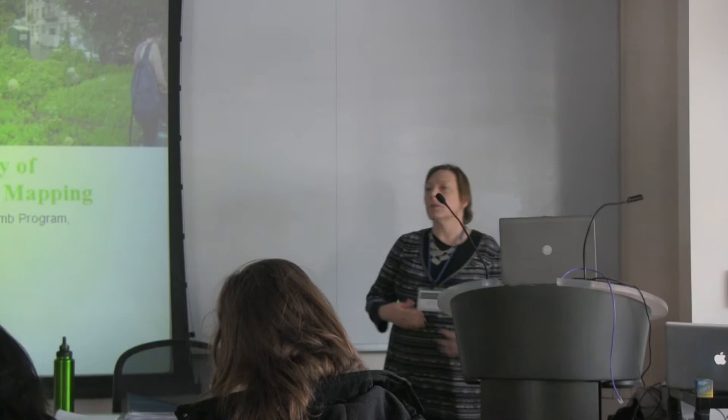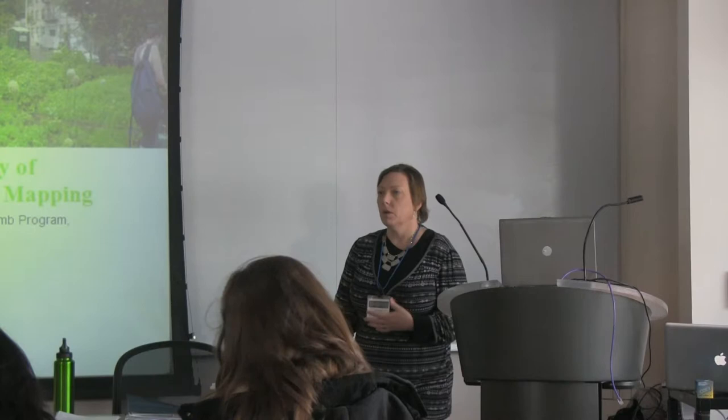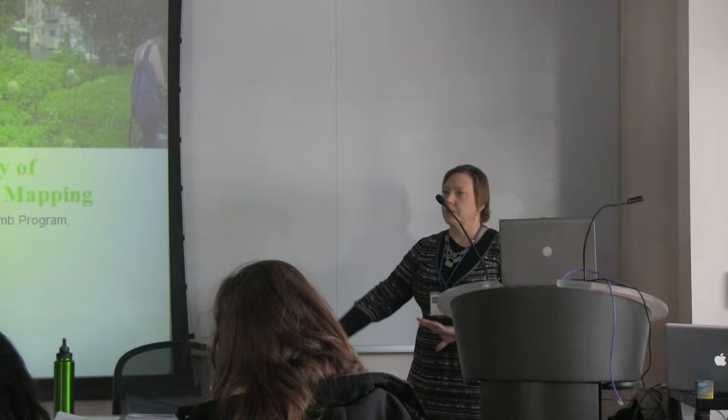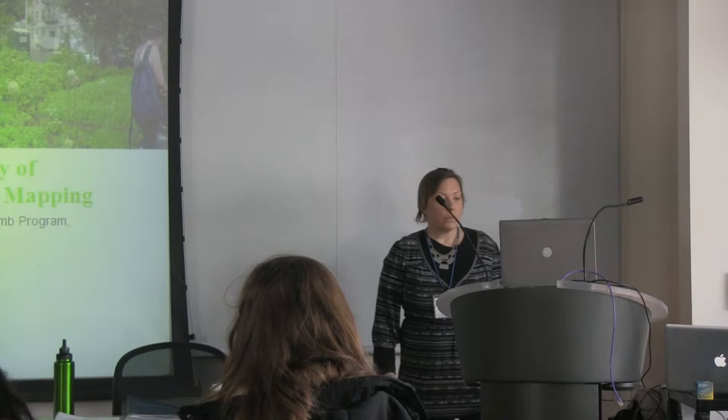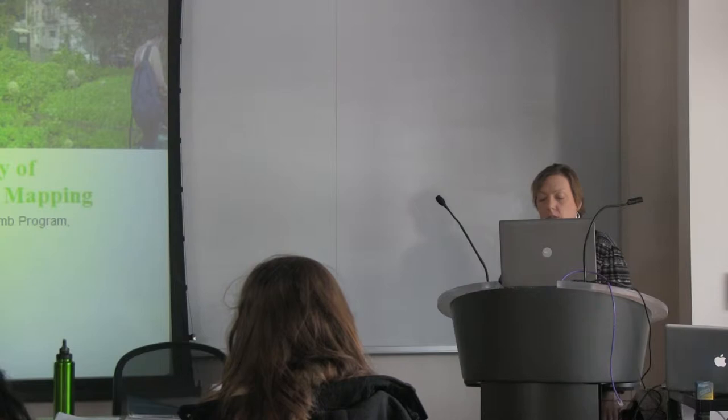I just want to quickly describe what our program is, give you some context, let you know what we do. And then we'll give Kenny a chance to talk a little bit about his experience, and then we'll move right into an interactive activity — so we won't just be talking at you the whole time. Green Thumb is a program of the City of New York Department of Parks and Recreation.